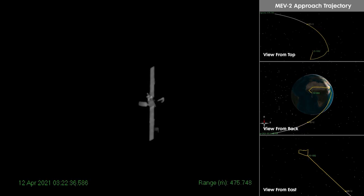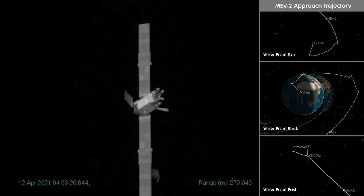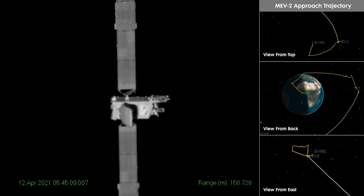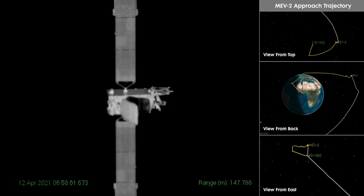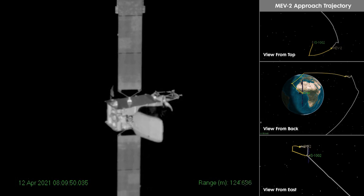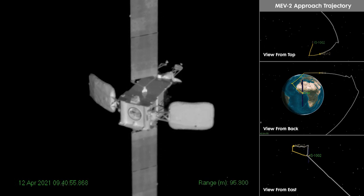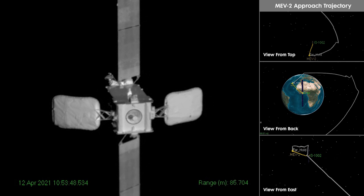What you're seeing are real images taken from the Mission Extension Vehicle 2 as it approaches the Intelsat 1002 satellite, traveling 7,000 miles per hour, 22,000 miles above the Earth. Guided by a suite of three unique rendezvous and proximity operation sensors, the MEV tracked and inspected its client satellite with great precision over this 12-hour segment of the approach.